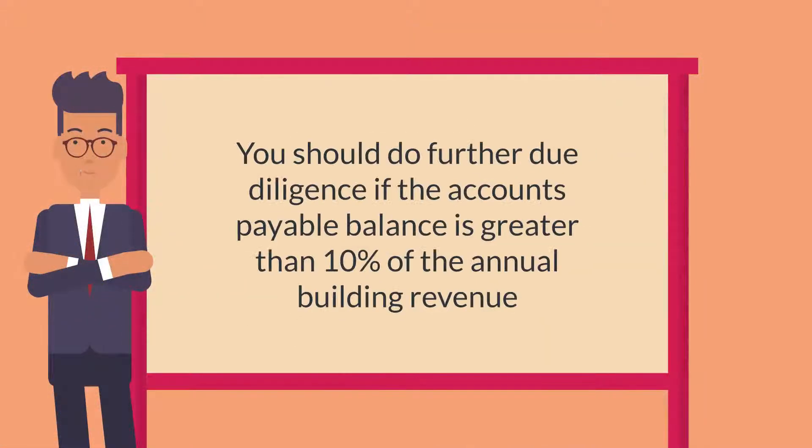As a general rule of thumb, you should do further due diligence if the accounts payable balance is greater than 10% of the annual building revenue.